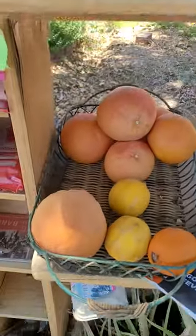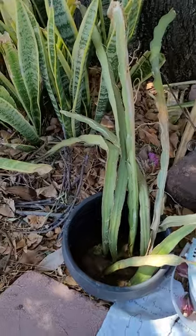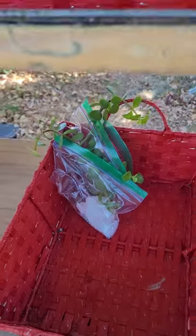Some fresh fruit, some dragon fruit, some curry leaves to eat, and some elephant food cuttings.